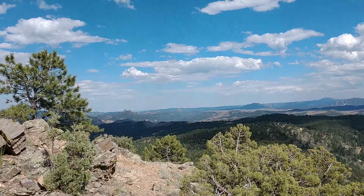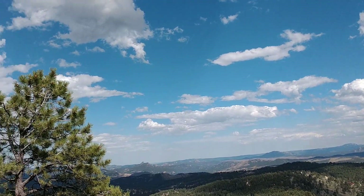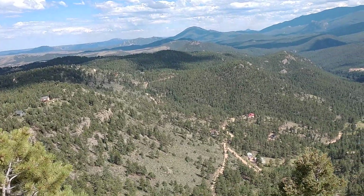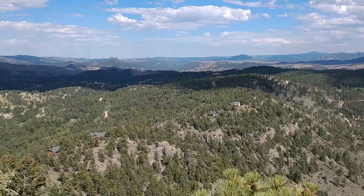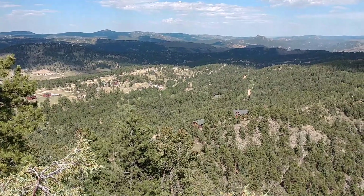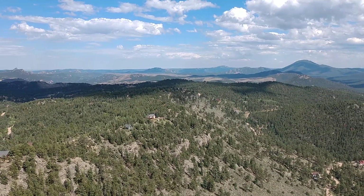To the east there you have more of the Berlin Ranchettes proper. Those are Mount Bailey to the right, and over here you get to Mount Bailey Drive. There are a lot of homes in the distance — about two to three to four miles in that direction — that are in Berlin Ranchettes.